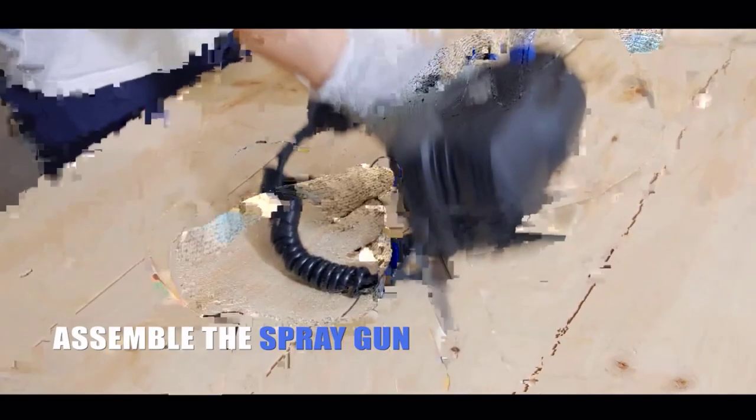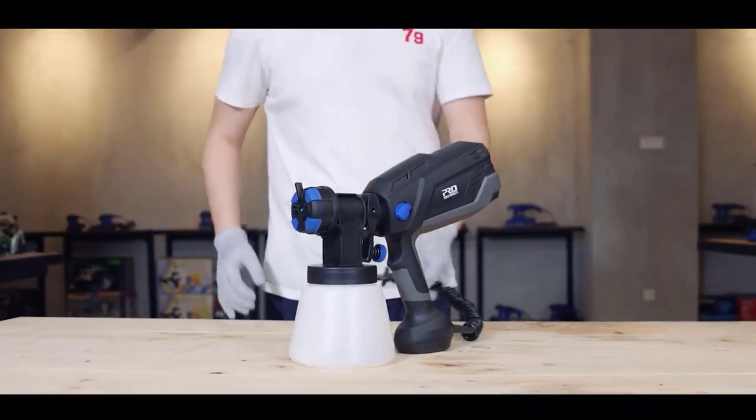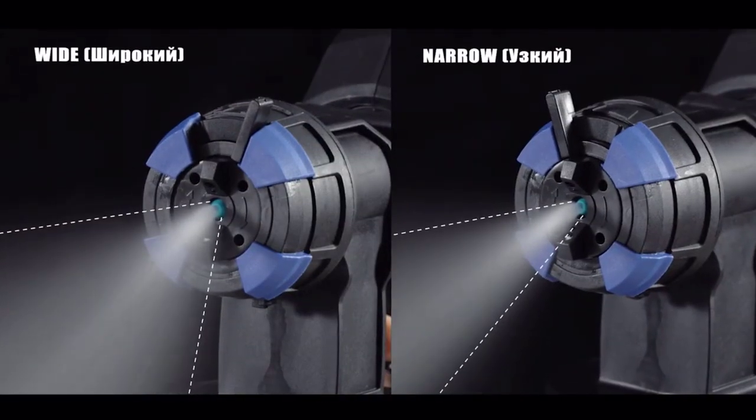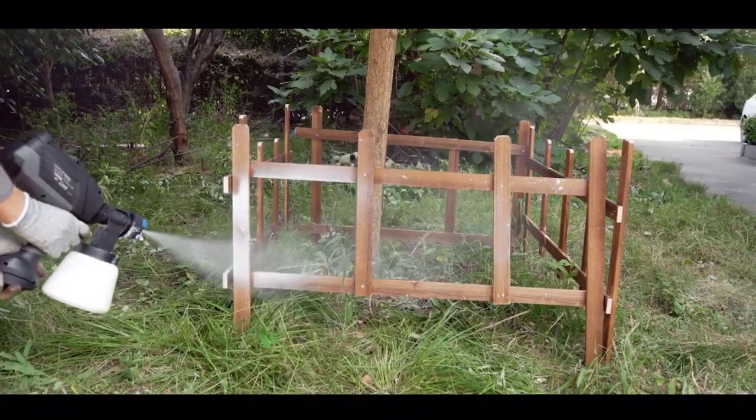The pressure feed type ensures a steady flow of paint, minimizing any potential for splattering or uneven coverage. This feature is particularly useful for achieving professional-looking results, even for those with limited painting experience.